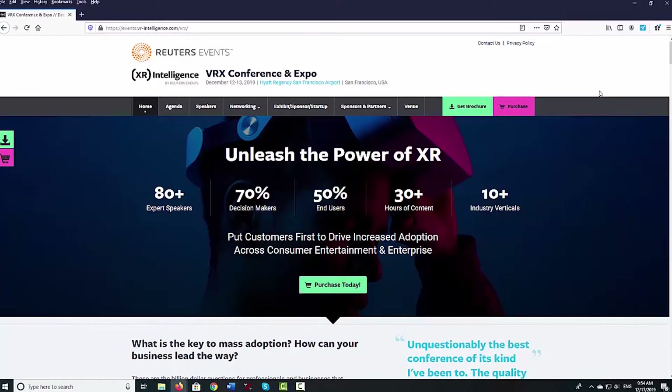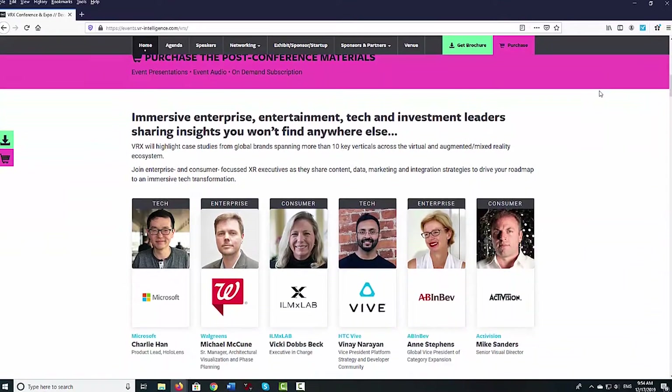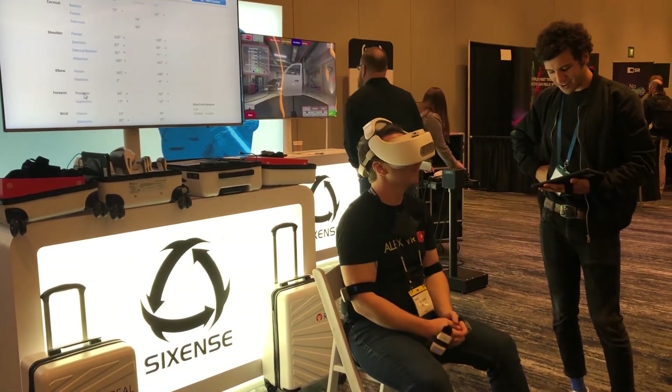Last week, San Francisco hosted the VRX Conference. This is one of the growing number of events focusing on the use of AR and VR. VRX is a Reuters event with panel discussions, presentations, and exhibitor space.